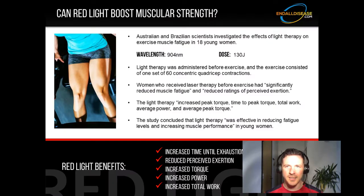Australian and Brazilian scientists investigated the effects of light therapy on exercise muscle fatigue in 18 young women. The wavelength used was 904 nanometers near-infrared, with a dose of 130 joules applied to the quads before exercise. The exercise consisted of one set of 60 concentric quadricep contractions — the concentric contraction being the on-your-way-up phase. Women who received laser therapy before exercise had significantly reduced muscle fatigue and reduced ratings of perceived exertion, making it seem easier. The light therapy increased peak torque, time to peak torque, total work, average power, and average peak torque. The study concluded that light therapy was effective in reducing fatigue levels and increasing muscle performance in young women.